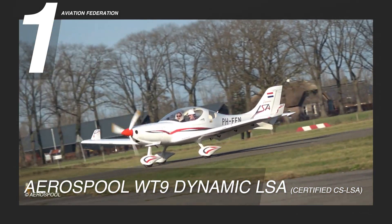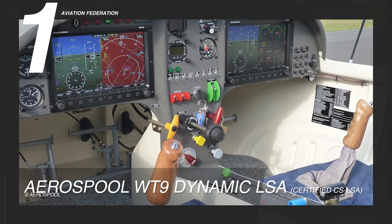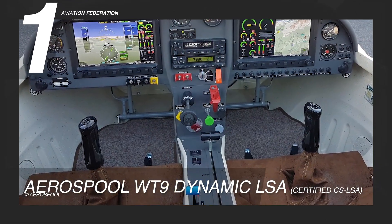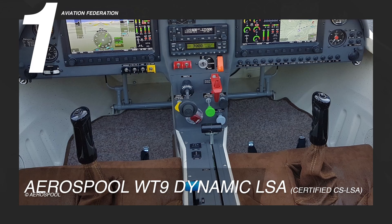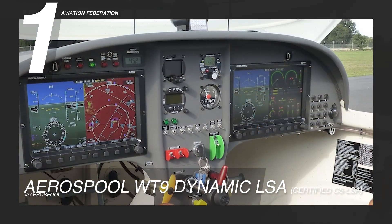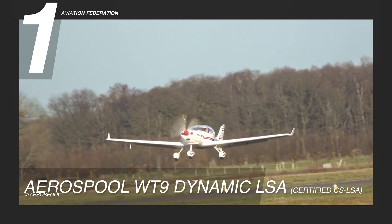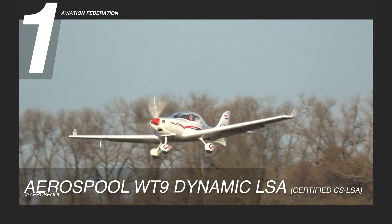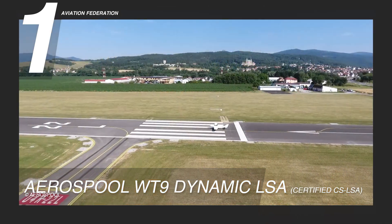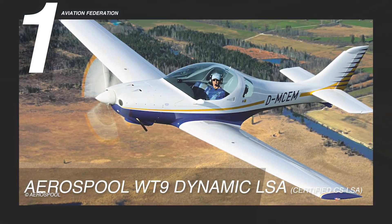Showcasing a graceful cantilever low-wing design, the Aerospool WT-9 Dynamic LSA embraces a cozy two-seat side-by-side setup within its enclosed cockpit. It offers a choice between fixed or retractable tricycle landing gear, accompanied by a single engine in a tractor configuration. With a cockpit width of 3.75 feet or 1.15 meters, comfort takes center stage. The instrument panel boasts a sleek Dynon 10-inch glass cockpit. This aircraft is now available at a reported price of approximately $200,000 US dollars.